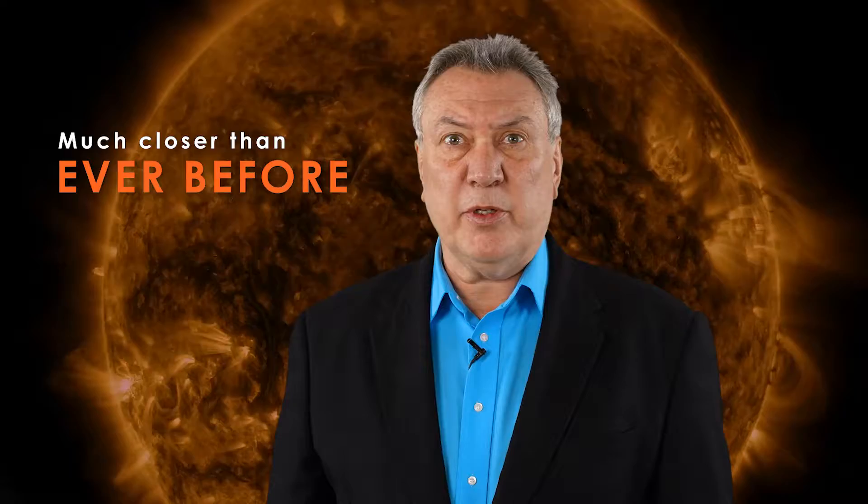We've been making great progress on it over the last number of years, and in fact we're much closer today than we've ever been before in the past.